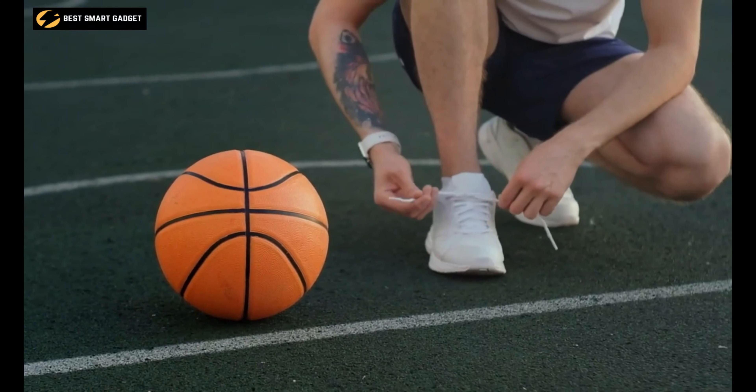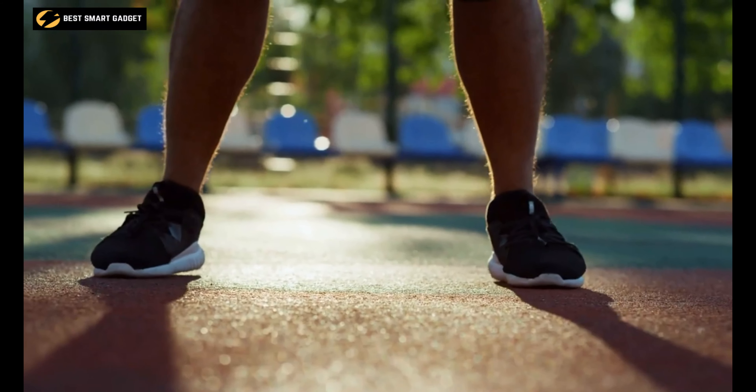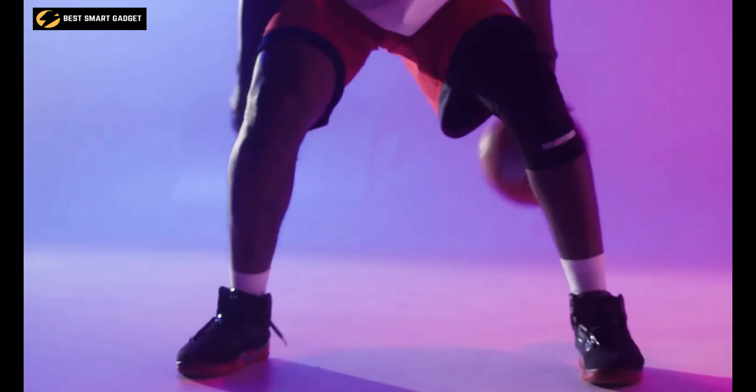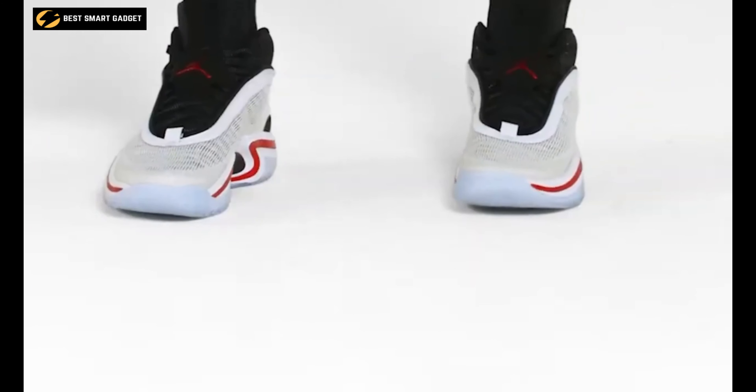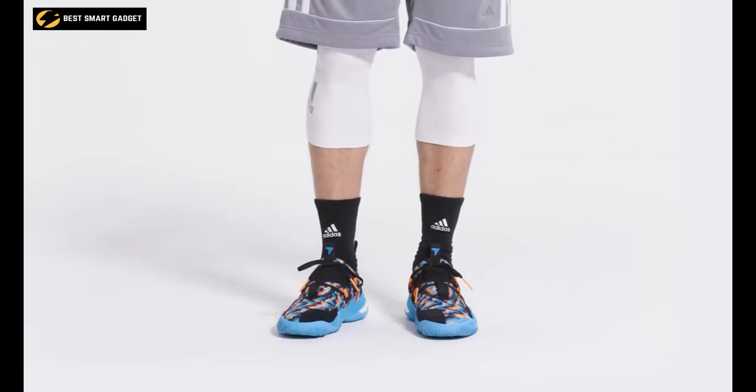Basketball shoes go with just about anything, whether you want a stylish pair to match your outfit or want to dominate the court. To help you choose one that suits your preferences, we've made a list of the top 10 best basketball shoes. So without further delay, let's get started.